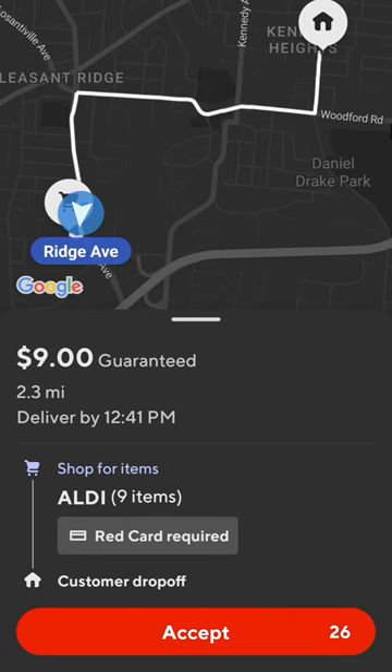The other day I got this order from Aldi, which is a store I've never seen on DoorDash and a store that I've only been to once in my life. And since the order itself isn't really that bad, I decided why not accept it and see how it goes.